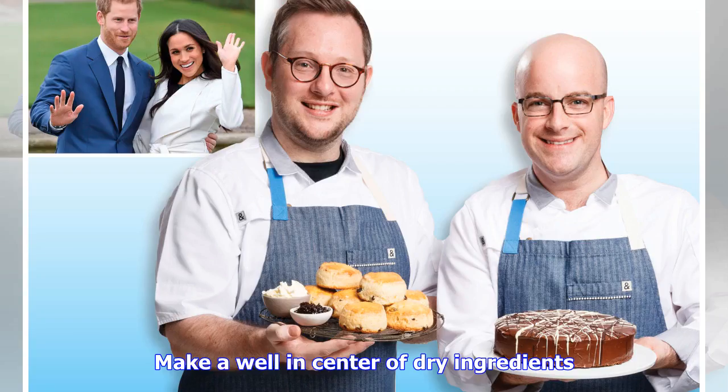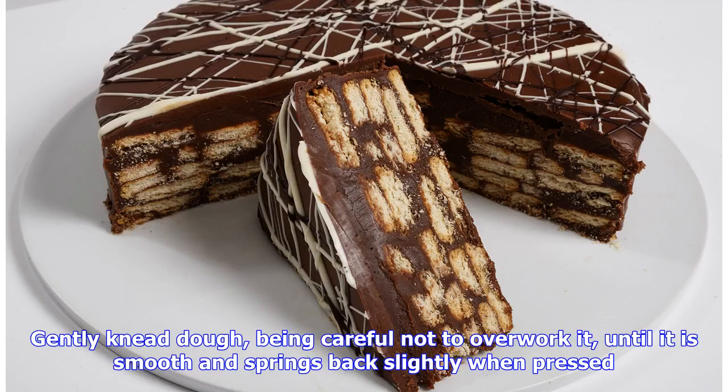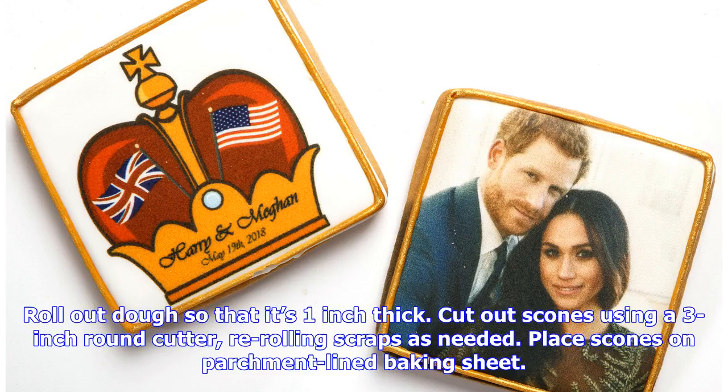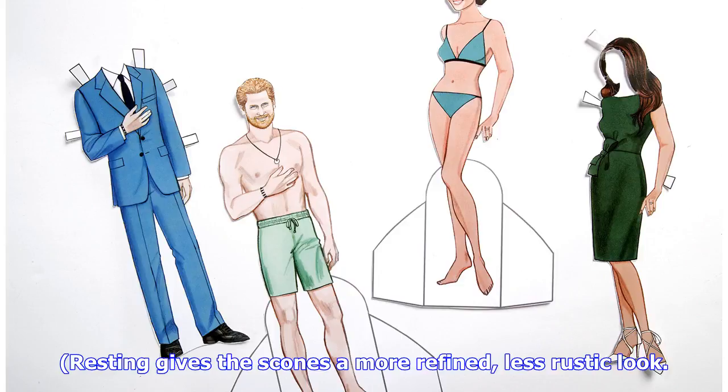Make a well in center of dry ingredients. Add raisin milk mixture, and using a knife, stir together just until a soft, wet dough forms. Turn out dough onto a heavily floured surface. Gently knead dough, being careful not to overwork it, until it is smooth and springs back slightly when pressed. Roll out dough so that it's 1 inch thick. Cut out scones using a 3-inch round cutter, re-rolling scraps as needed. Place scones on parchment-lined baking sheet. Let rest for 1 hour. Resting gives the scones a more refined, less rustic look.